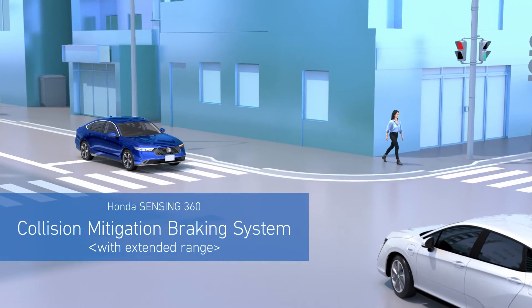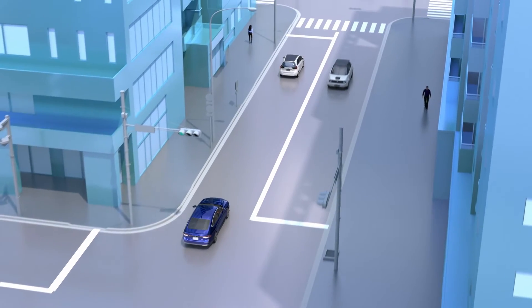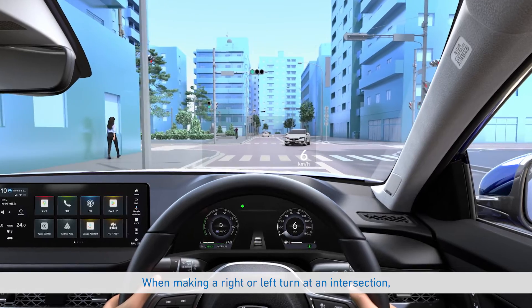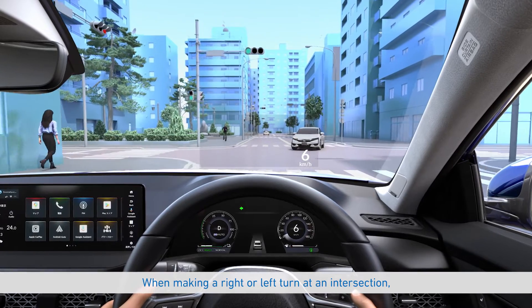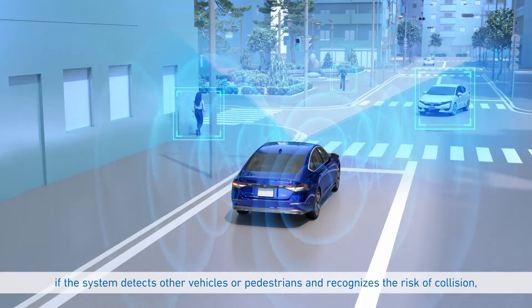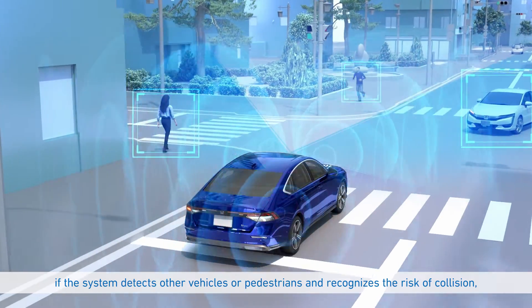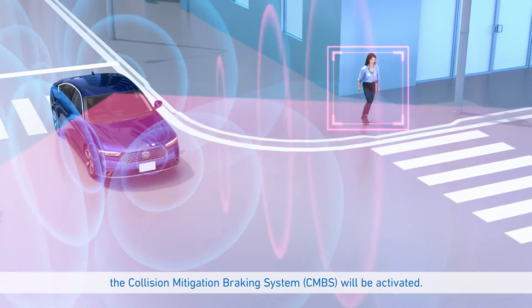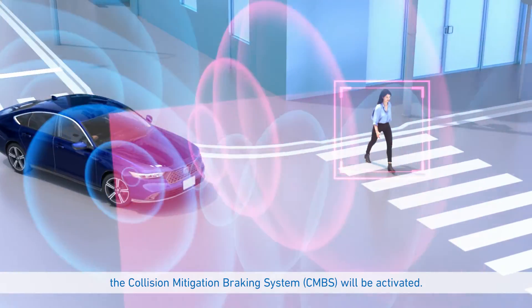Collision Mitigation Braking System: When making a right or left turn at an intersection, if the system detects other vehicles or pedestrians and recognizes the risk of collision, the Collision Mitigation Braking System will be activated.